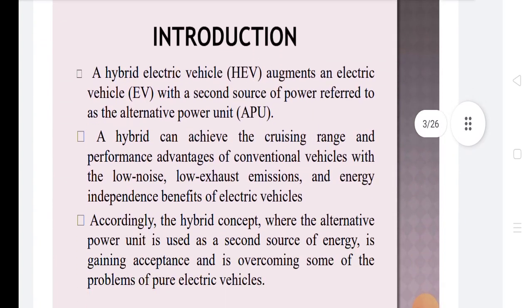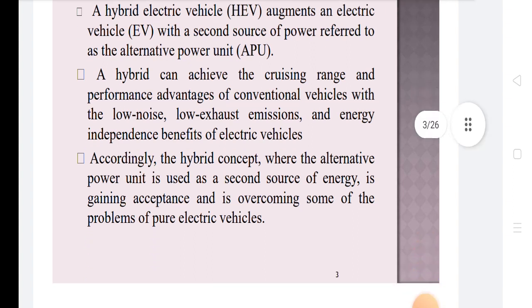A hybrid electrical vehicle augments an electrical vehicle with a second source of power, referred to as alternative power unit or APU. A hybrid can achieve the cruising range and performance advantages of conventional vehicles with the low noise, low exhaust emissions, and energy independence benefits of electrical vehicles. The hybrid concept, where the alternative power unit is used as a second source of energy, is gaining acceptance and overcoming some of the problems of pure electrical vehicles.